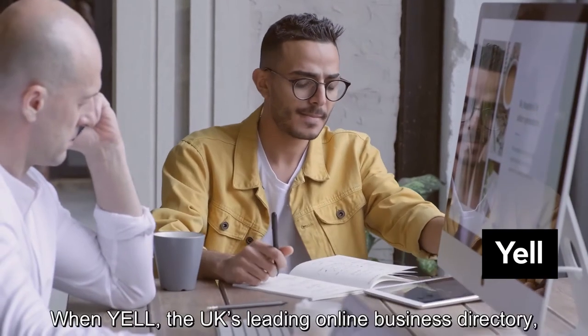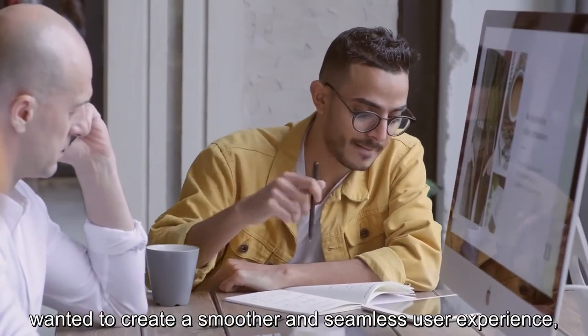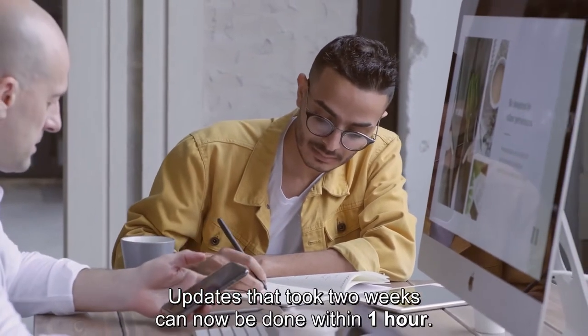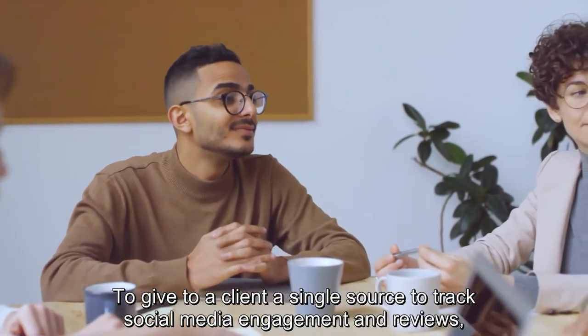When Yell, the UK's leading online business directory, wanted to create a smoother and seamless user experience, we helped them move to a more flexible cloud system. Updates that took two weeks can now be done within one hour.